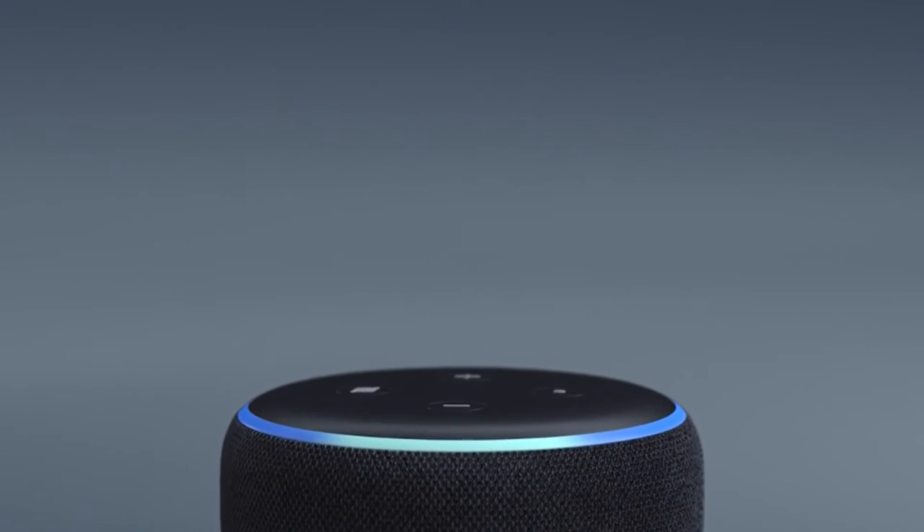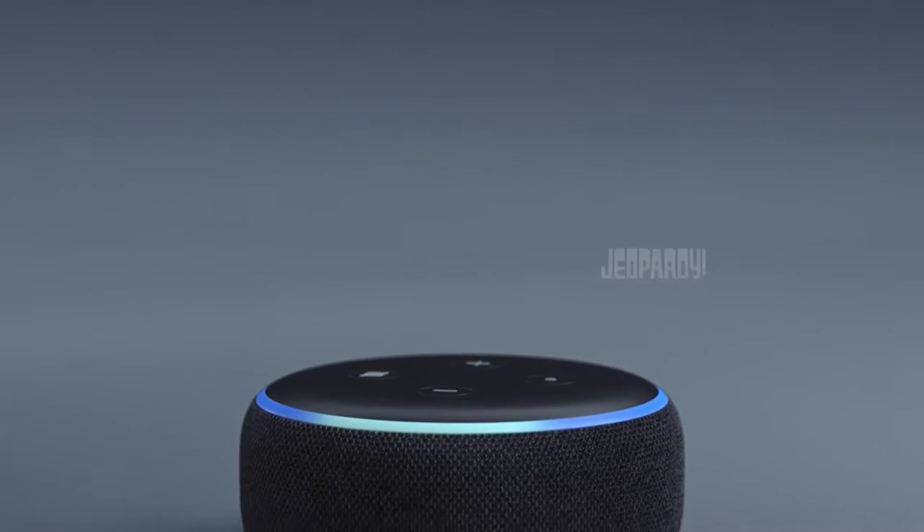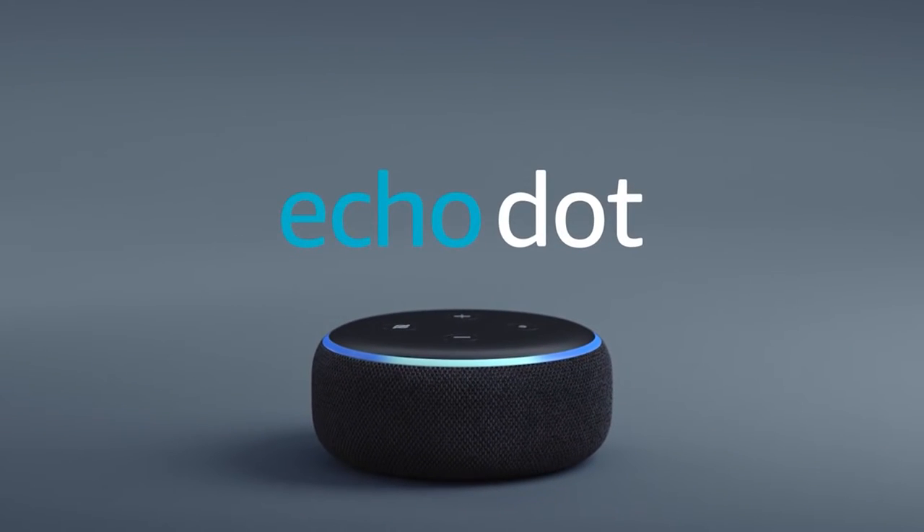Alexa is continually growing smarter and adding new talents such as tracking fitness, playing games, and more, with tens of thousands of skills and counting.